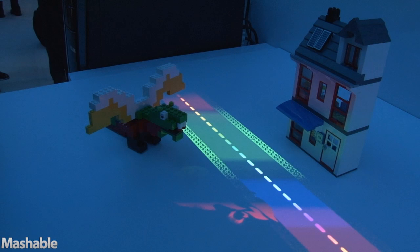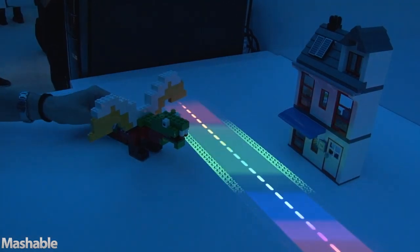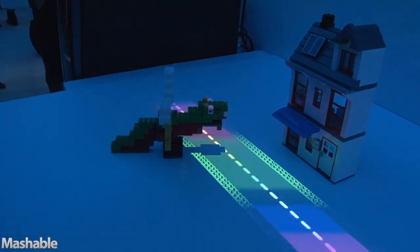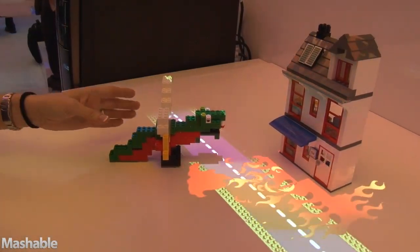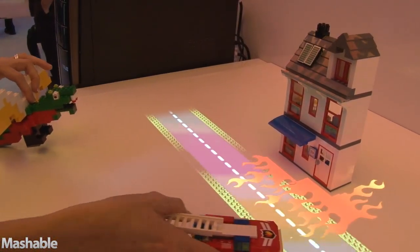What we're doing is recognizing, in this case, Lego toys and projecting dynamic behaviors affiliated with those toys. So in this case we've built a little dragon. It breathes fire and roars.